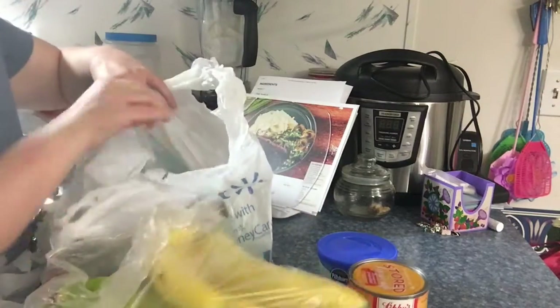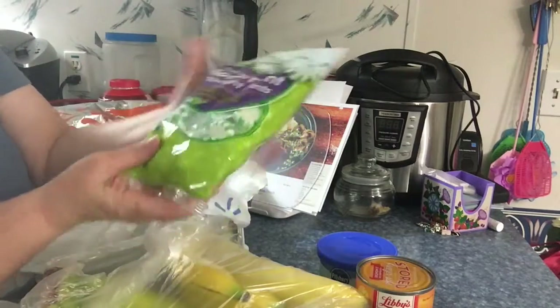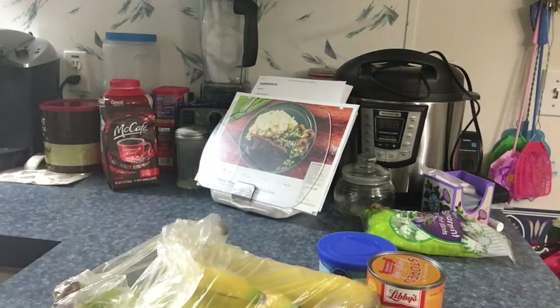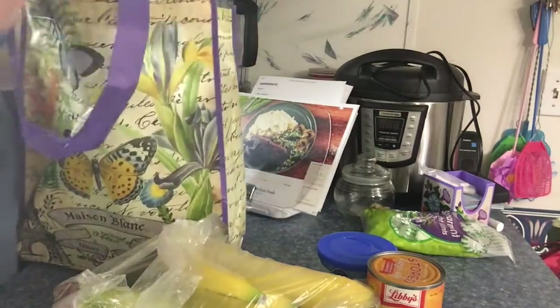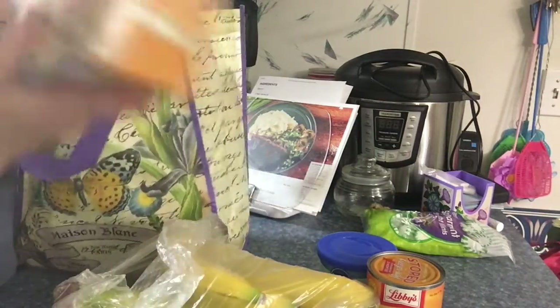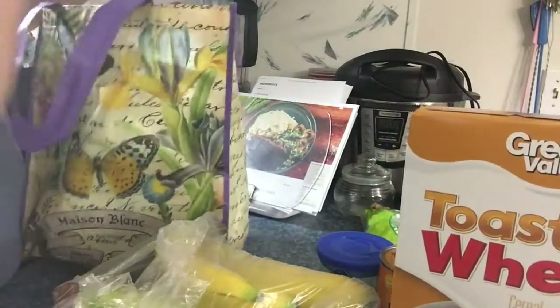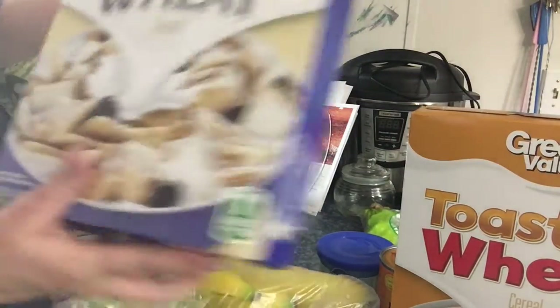Got some bananas, and got some of the spearmint little candies. Then got some toasted wheat cereal for breakfast and some shredded wheat cereal.